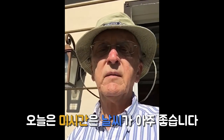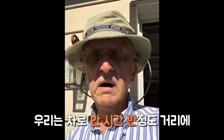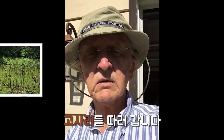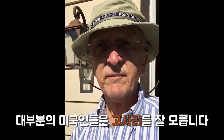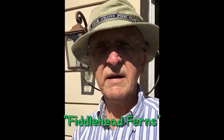Today is a beautiful day in Michigan. We are going to go about an hour and a half drive from home and we are going to go pick some kosari. Many of our English speaking friends don't know what kosari is, but in English terms it's fiddlehead ferns.